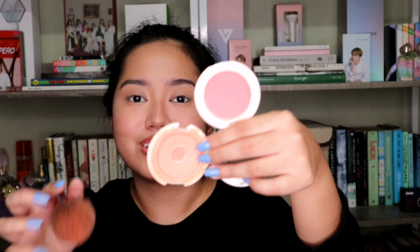Then I'll be using this blush from Careline. Nasira na kasi ito, and ito yung favorite ko — si Pitch Glow, tsaka si Rosy Chick. So pagsasamahin ko lang sila. May nose din, and ito yung Rosy Chick.